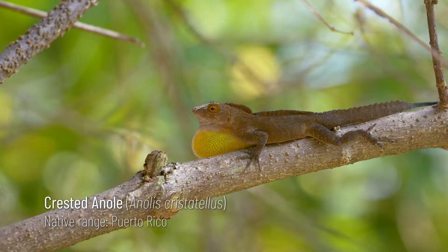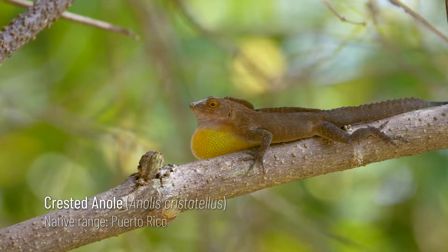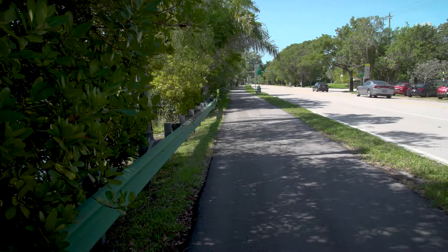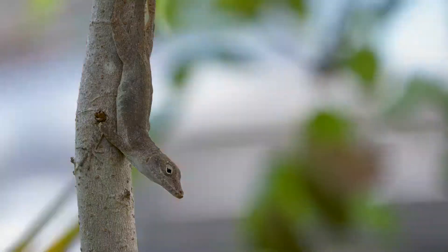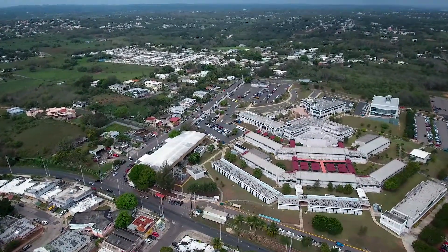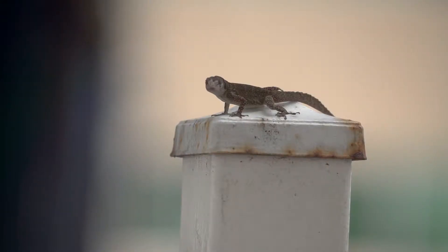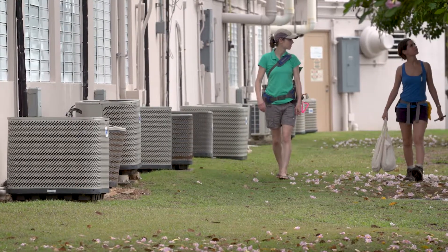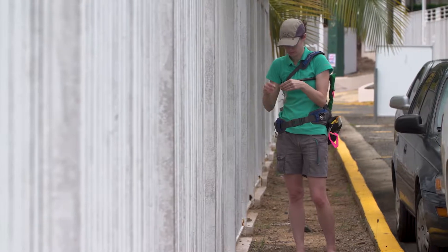The Puerto Rican crested anole was introduced to Miami in the 1970s. Miami isn't the only place where the crested anole is thriving in a city. On its home island of Puerto Rico, it's also abundant in urban areas. What is it about the crested anole that makes it do so well in cities? Researchers are trying to find out and have begun to study how the crested anole is adapted to life in the city.